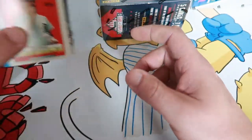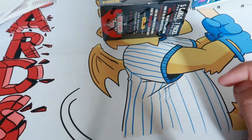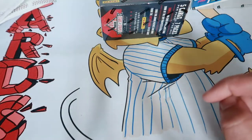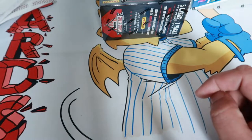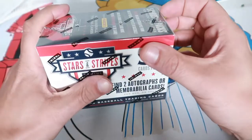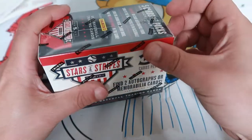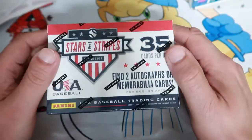I've never really pulled anything great out of those, but given the fact there's not a whole lot of baseball cards on the shelves right now, I figured I'd better do that to at least have a short video on it.